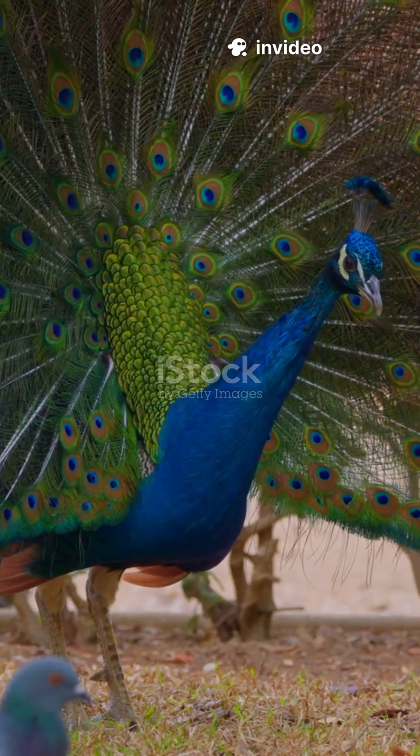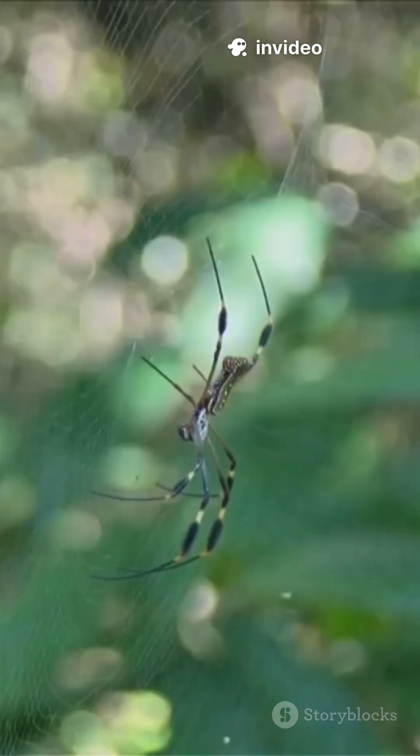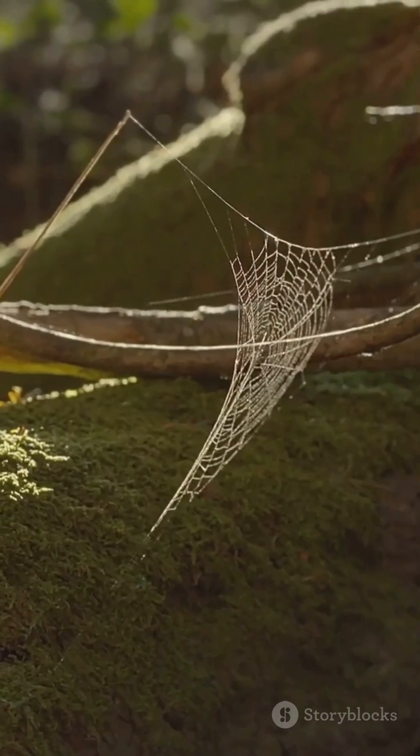Take the peacock spider, for example. Look at those colors — bright blues, fiery reds, neon greens. And then there's the golden silk orb weaver, spinning shimmering webs that actually glint in the sunlight.